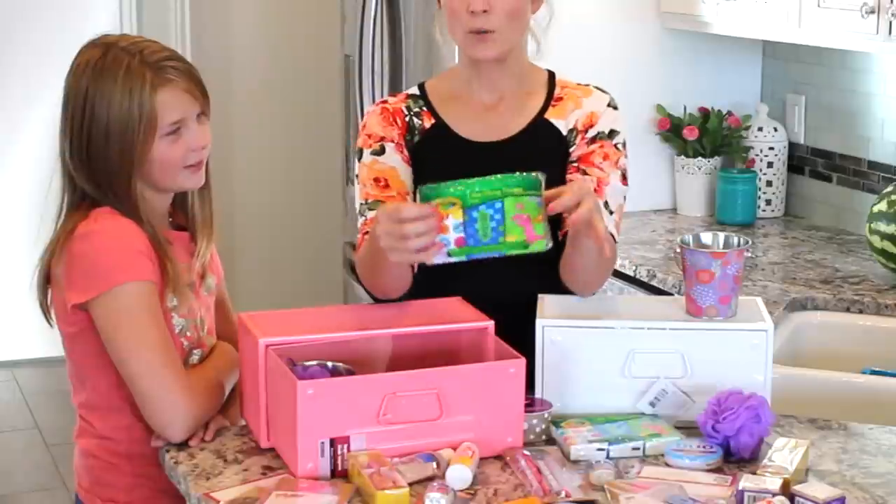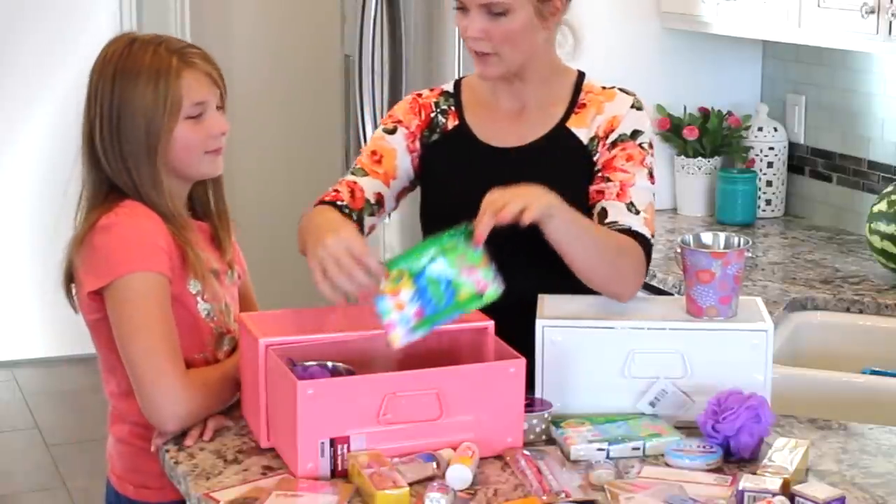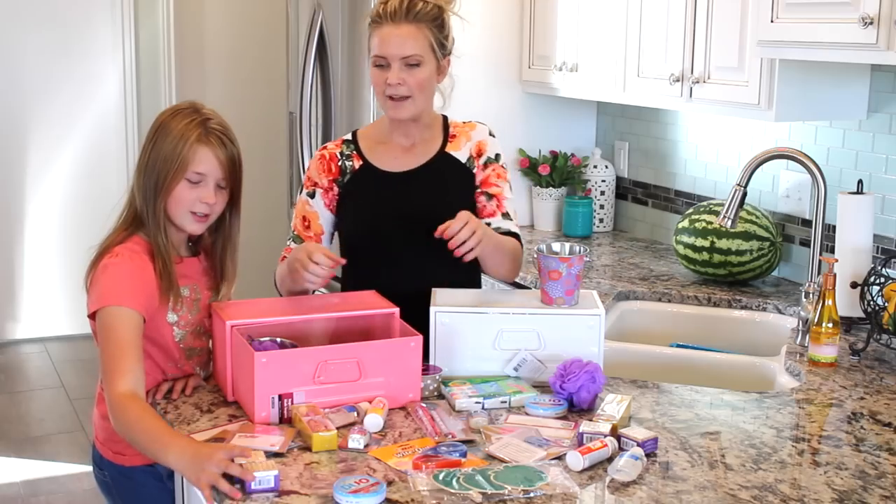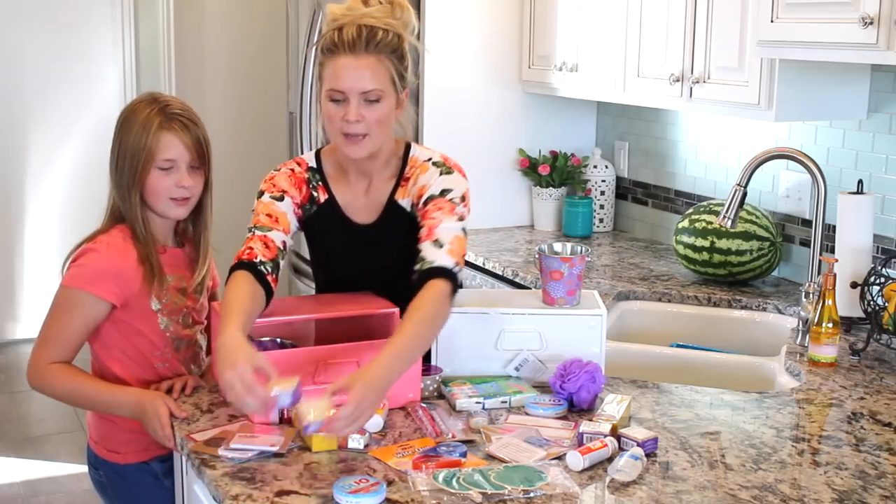And then of course they're going to need some tissues — I'm sure your classroom goes through a lot, so we're going to put those in there. We've got stamps, and these say the alphabet.